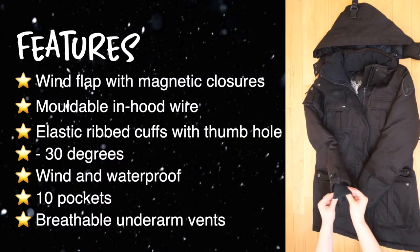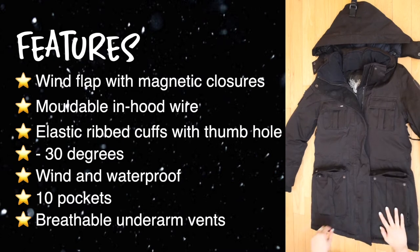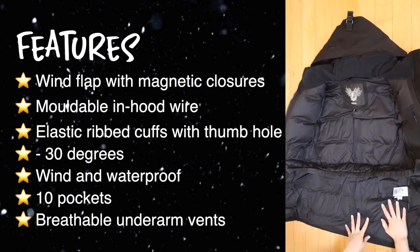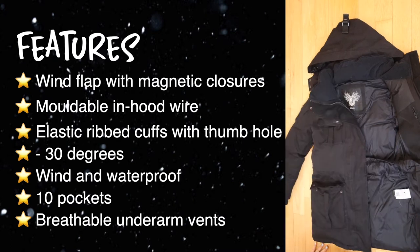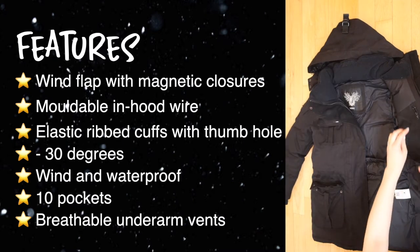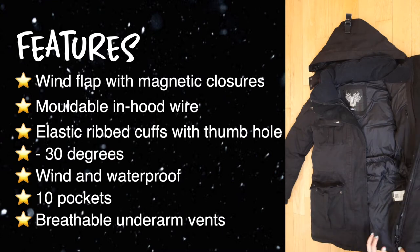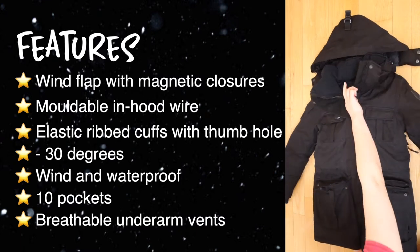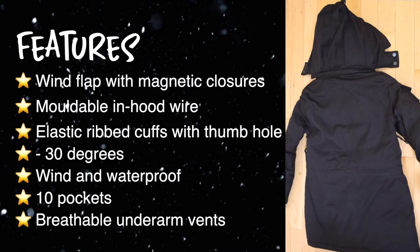There are a lot of features on this jacket. It has a wind flap at the front with magnetic closures, which I really enjoy. It has a moldable in-hood wire, elastic ribbed cuffs with a thumb hole, which I know is popular. It can go down to negative 30 degrees — on the Nobis scale that's between frigid and extreme cold. It's wind and waterproof. This jacket has 10 pockets: two chest pockets, two inner pockets, and one stash pocket with a zipper.